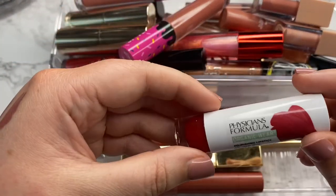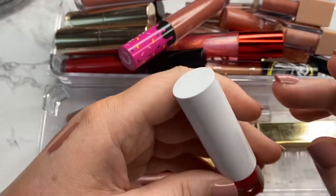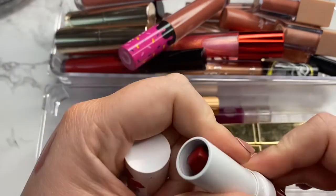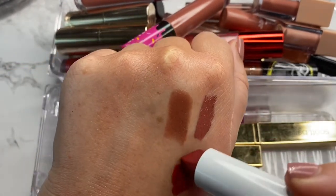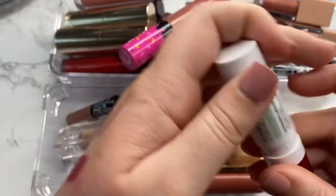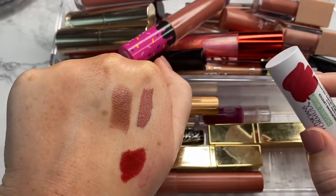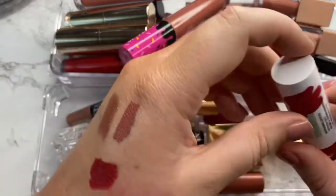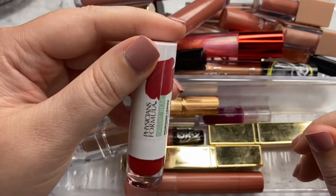Next one I have is from Physicians Formula — also sent to me in PR. It doesn't have a shade listed on it, so I don't know what shade it is, though obviously it's red. I've only worn this formula once so I can't really speak to it, but I think the shade is a really pretty deep red. So I'm going to hang on to this a little bit longer so I can get my thoughts gathered on the formulation.